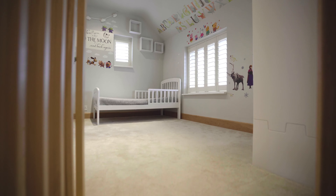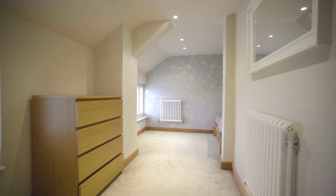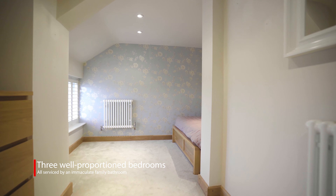Upstairs there are three good sized bedrooms, all being serviced by the family bathroom fitted with a contemporary white suite featuring a walk-in shower and a bath.